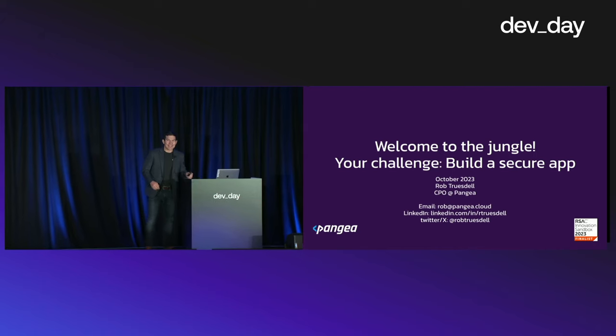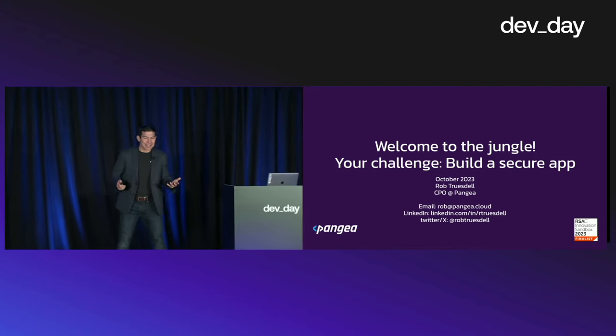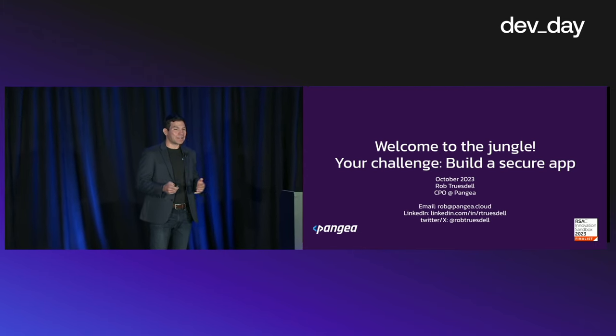Good morning, everyone. Nothing like Guns N' Roses at 9:45 in the morning. So let's kick this off. Welcome to the jungle — you're at Challenge: Build a Secure App.